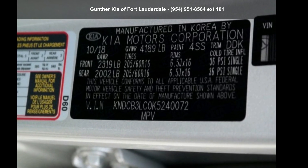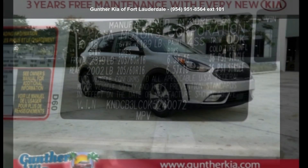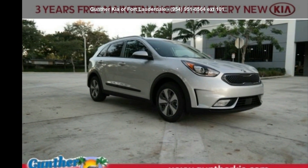Step into the Kia 2019 Euro LX. If you are looking for a first-rate auto, this one could be yours today.